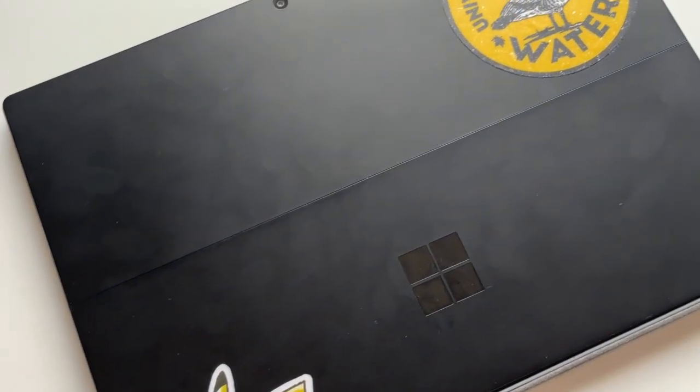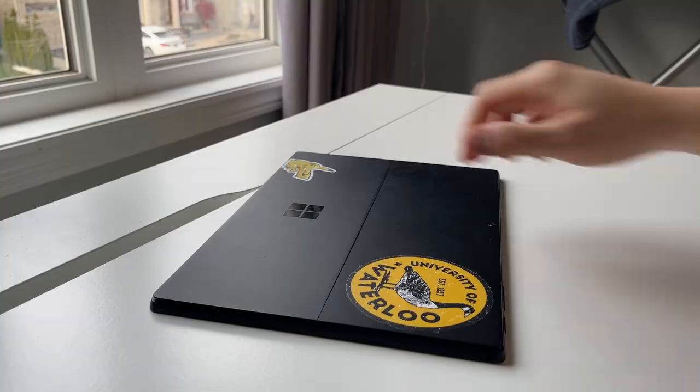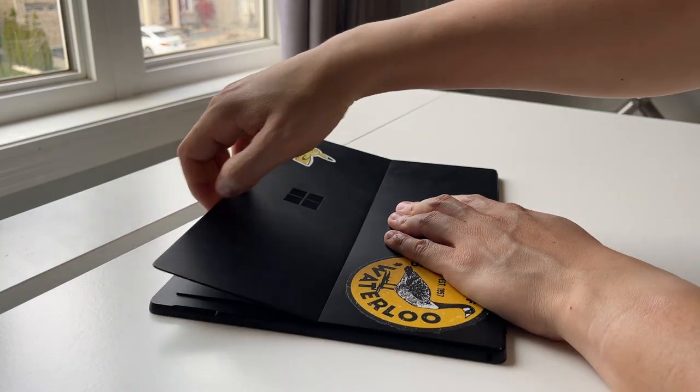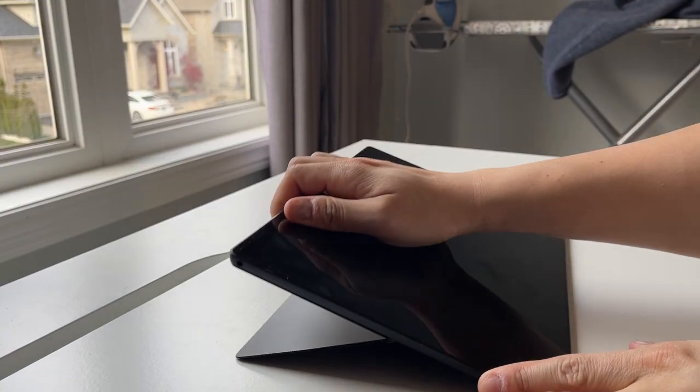In terms of build quality, the Surface Pro is well built — it has a magnesium body and feels high quality in your hands. What I really like is the hinge, which gives you a lot of flexibility in how flat you want to lay the device on the table. That's great whether you're using it as a laptop or taking notes. I used an iPad 2018 in the past, and with that device you only get two or three preset angles depending on the folio, so having this flexibility makes the experience much more comfortable.